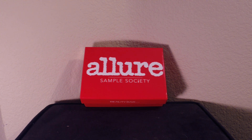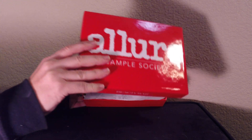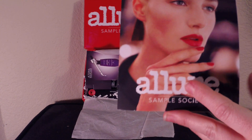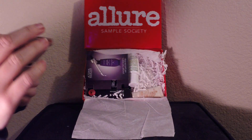Hello! We are back and we are opening the Allure Sample Society, which is by Beauty Bar, for the month of November 2014. Here is their little pamphlet — a different look every month — and this will tell you all the products. Let's start unboxing them.